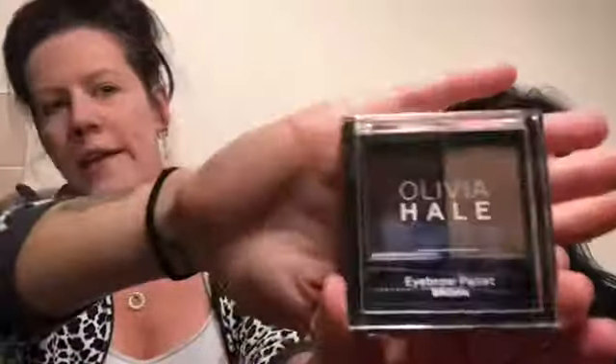As you can see without my makeup on I pretty much have no eyebrows, so eyebrows are quite big for me. I've been using this - it's Olivia Hale, from Home Bargains. I'm going to use my Glossybox brush that I use every day for my eyebrows. Anybody that follows the Instagram knows I am a firm follower of Benefit eyebrow products - I swear by them and use three different products on my eyebrows every day.